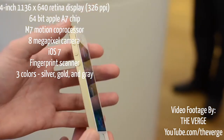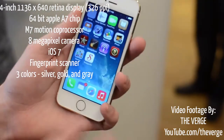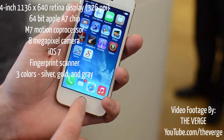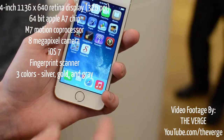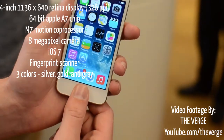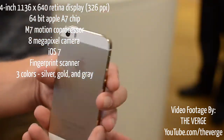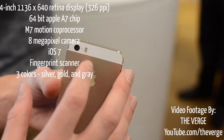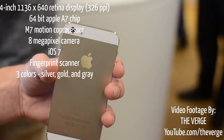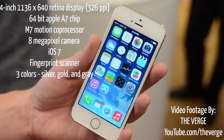Starting with the 5S, it has a 4-inch 1136x640 retina display, which comes in at 326 pixels per inch. It also has a 64-bit Apple A7 chip and a M7 motion coprocessor. It has an 8 megapixel camera, and both phones are running iOS 7. The iPhone 5S has the exclusive feature of a fingerprint scanner, which in my opinion is awesome.